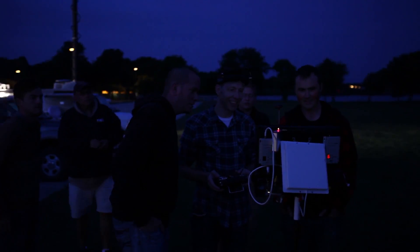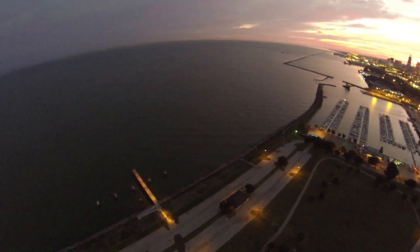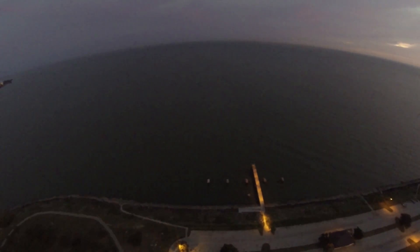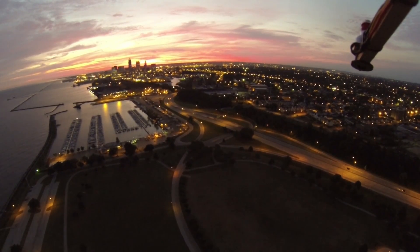Look how rock solid it is. Yeah, that is. It's just sitting there. Wow, it's just sitting there. I know, it is rock solid.